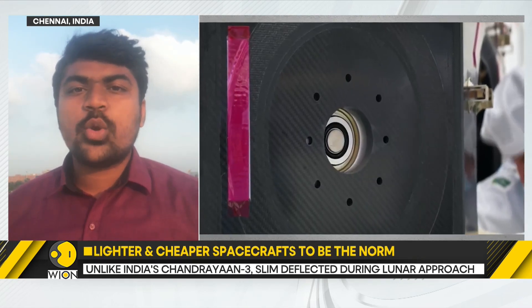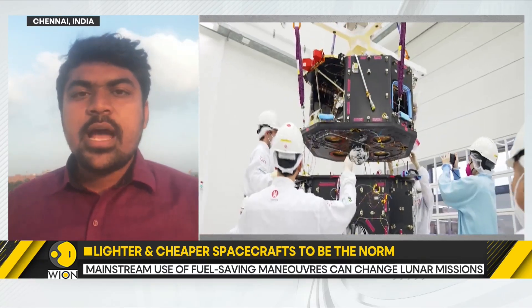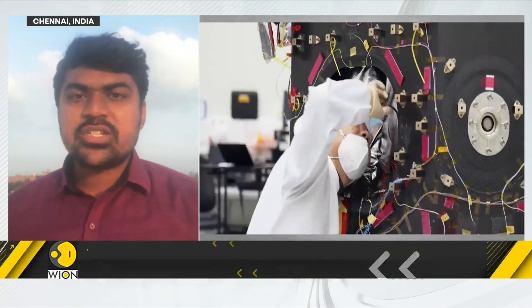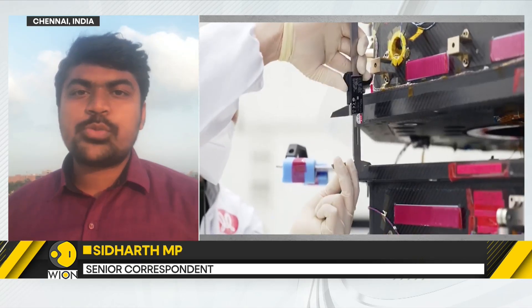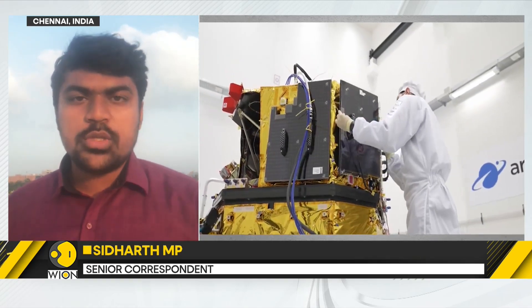Chandrayaan-3 went from Earth orbit to lunar orbit, and to get captured by the moon's gravitational force, it had to apply its brakes — firing its engines to slow down. This is a very costly maneuver which involves spending a lot of fuel, and that fuel makes the craft heavy.